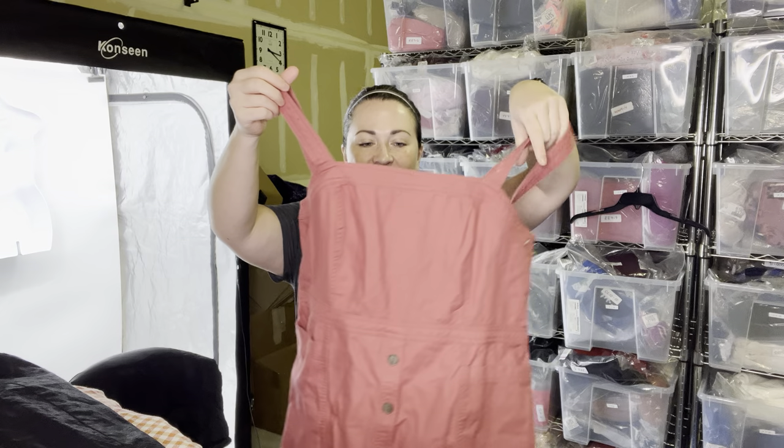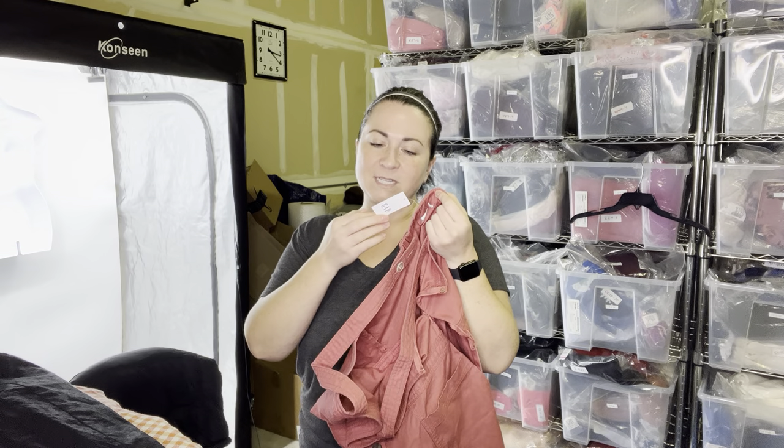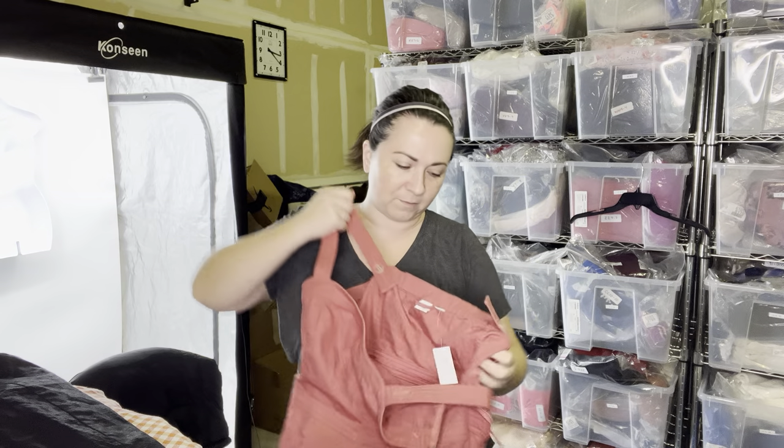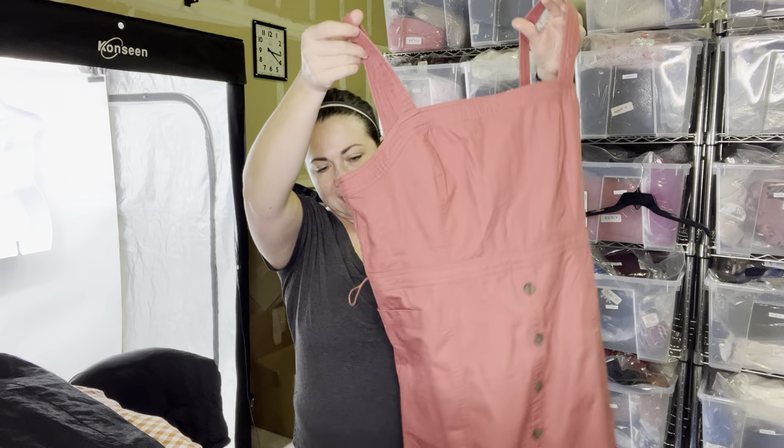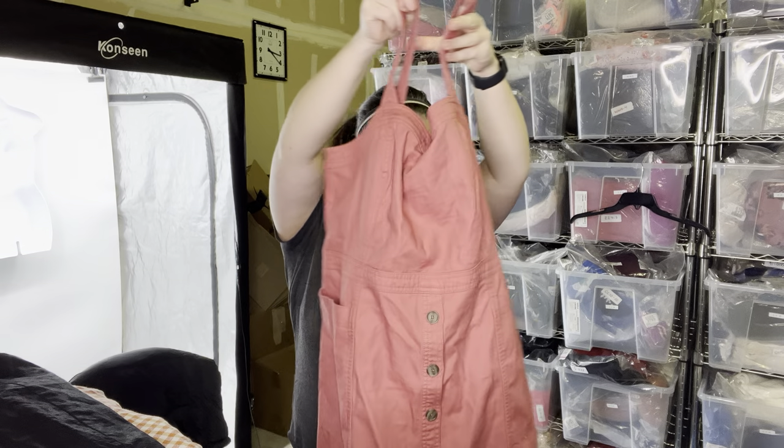Next is another new-with-tag item. It's from the Gap, new with tags, originally $70. Size 16. It is missing the belt, but maybe somebody doesn't mind. We'll find out.